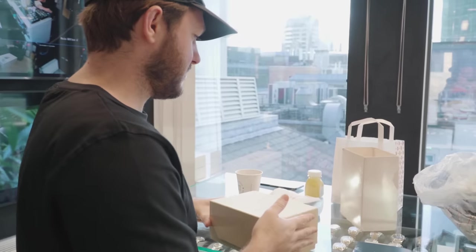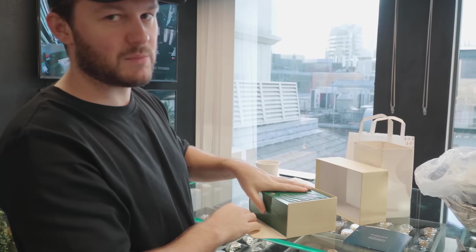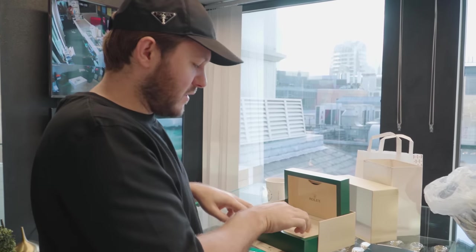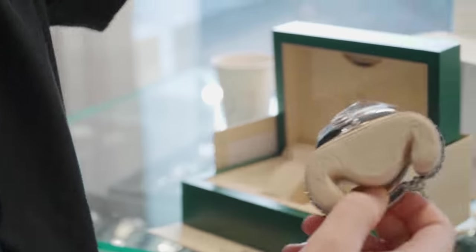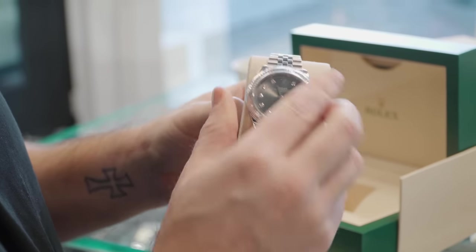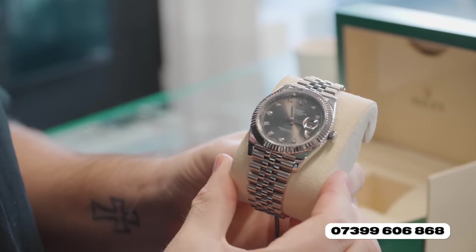We just had this watch shipped in from Chrono24 — bought a deal on there and somebody accepted one of our offers. Would you look at that, wrapped up nicely for us. Thanks for shipping the watch safely. Today we have a grey rhodium diamond dial with a jubilee band, with box and papers. Fantastic daily piece.